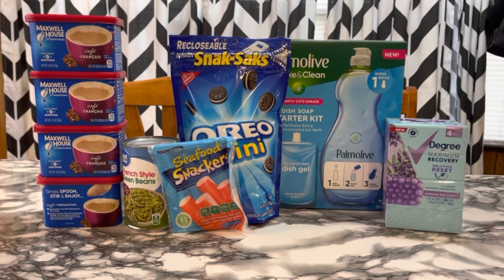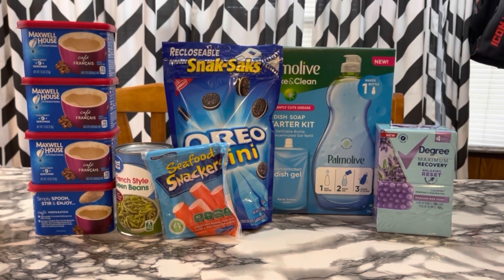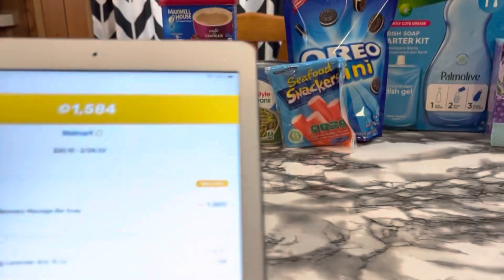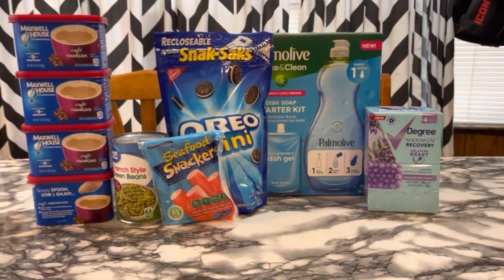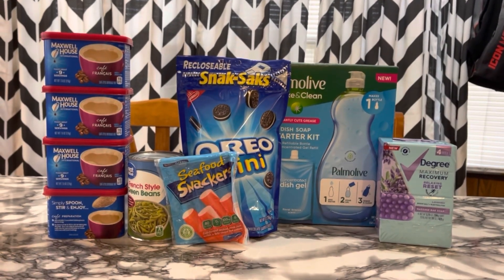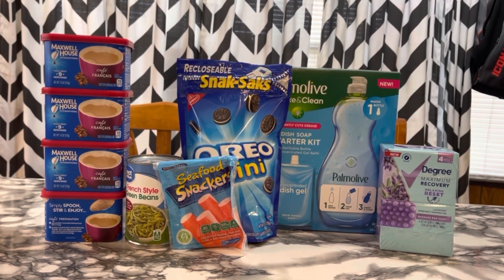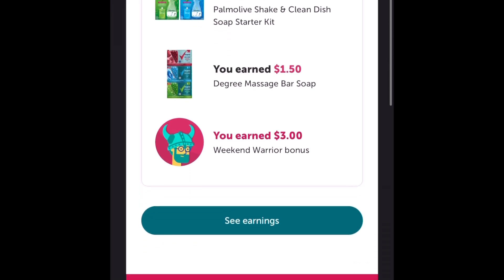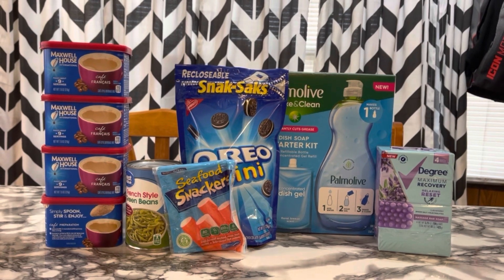I submitted to Swagbucks and got back $2.02. I submitted to Checkout 51 and got back $1.00. I also submitted to Fetch — my husband's Fetch account since he still had some available — and got back $1.58. Then I submitted to Ibotta and got back a total of $17.35, which includes my $3 weekend warrior bonus.